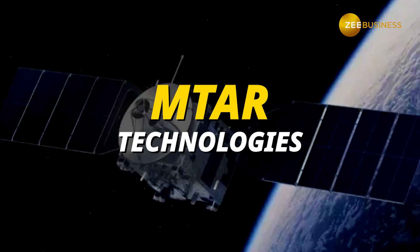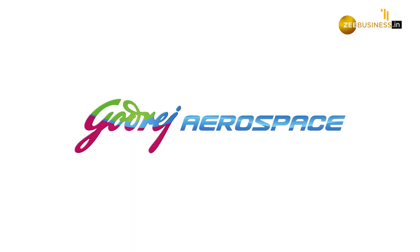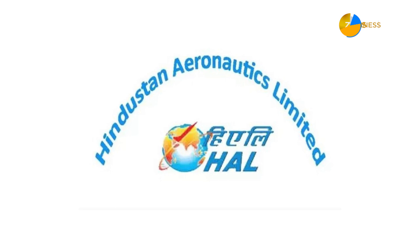Up next, we have MTAAR Technologies. To fabricate the engine and the stage, ISRO roped in Goderich, MTAAR Technologies, and Hindustan Aeronautics Limited.